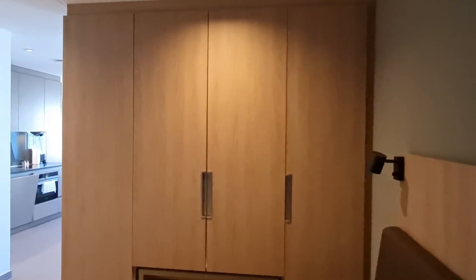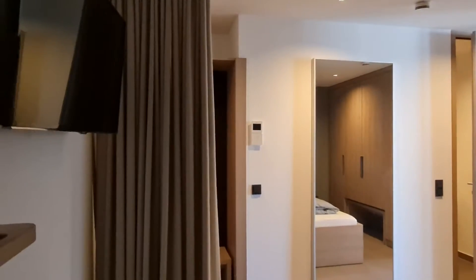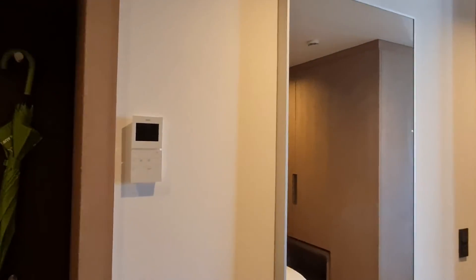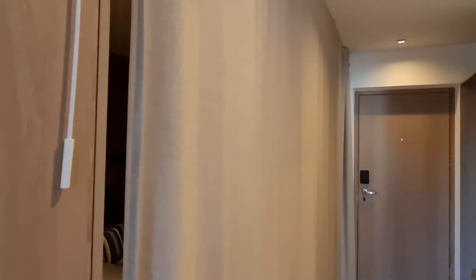Next to the bed we have this beautiful and very big wardrobe. I'm going to turn the camera this way so you can get the other view — you have a beautiful big mirror right in front of the bedroom, and if you want a little bit of privacy you can always close the door.